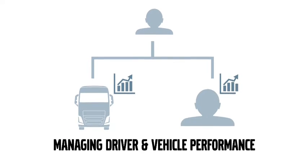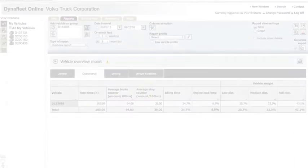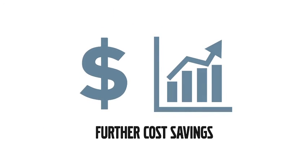And finally, Dynafleet not only measures, but improves driver performance too. It's the perfect tool for active driver coaching and for controlling your fuel consumption over time. It also allows you to encourage your drivers to improve their performance and ranking. Combine all this with Volvo driver training and increased driver performance will lead to further cost savings.